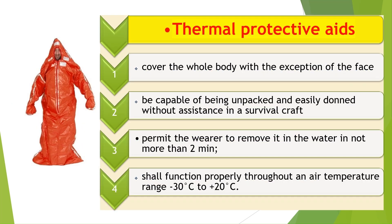Thermal protective aids. A thermal protective aid shall be made of waterproof material having a thermal conductance of not more than 7,800 W/m²·K, and shall be so constructed that when used to enclose a person, it reduces both the convective and evaporative heat loss from the wearer's body. It shall cover the whole body of persons of all sizes wearing a life jacket, with the exception of the face, and hands shall also be covered unless permanently attached gloves are provided. It shall be capable of being unpacked and easily donned without assistance in a survival craft or rescue boat, and shall permit the wearer to remove it in the water in not more than 2 minutes if it impairs the ability to swim.